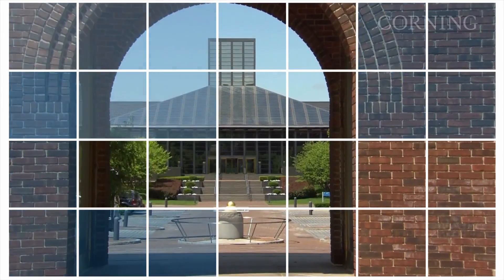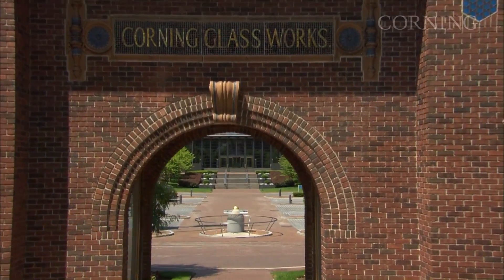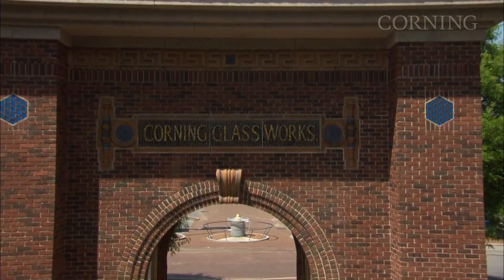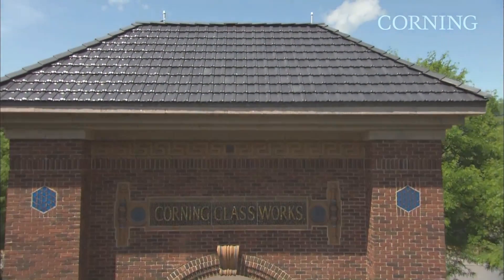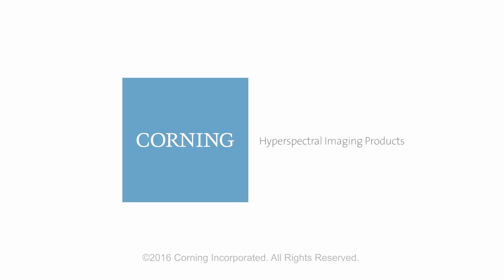These are just a few examples of the HSI products and technologies offered by Corning. Please contact us to find out more about our products and services, and to explore how hyperspectral imaging might apply to your application. For more information, please visit our website.